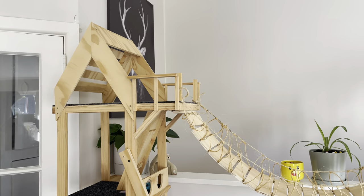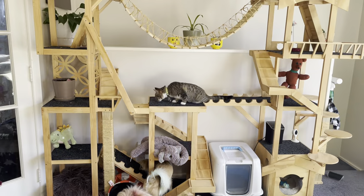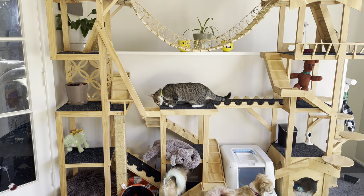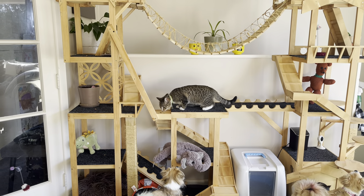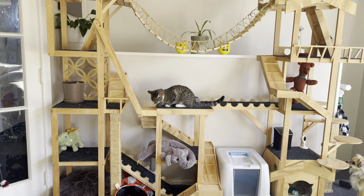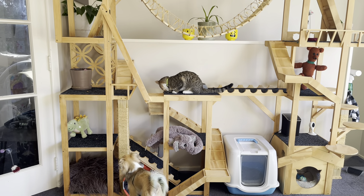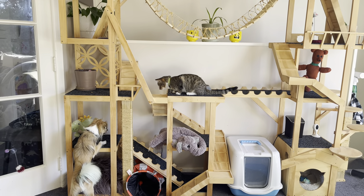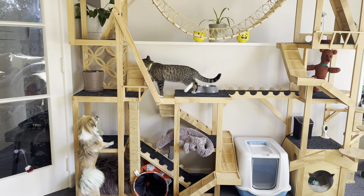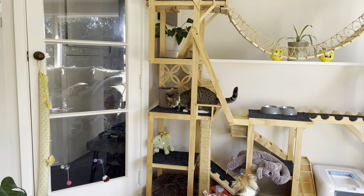Now I'm just going to put him in it and see how we get on. I'm going to put lots of catnip and treats on it and see how he goes with them.